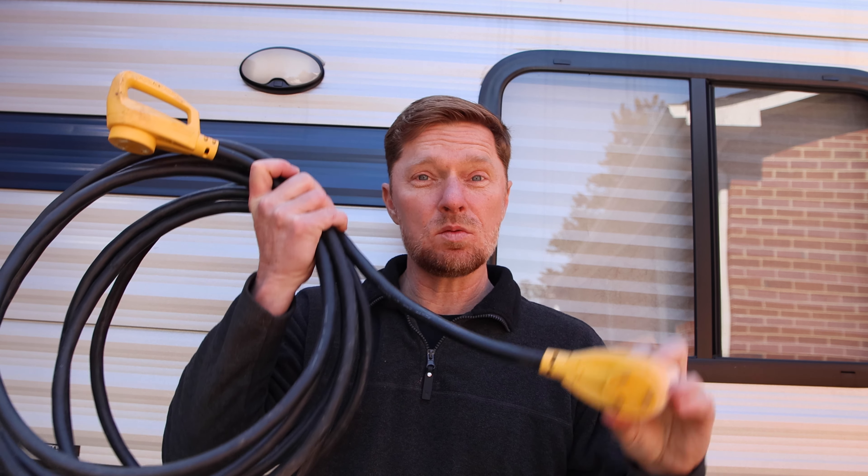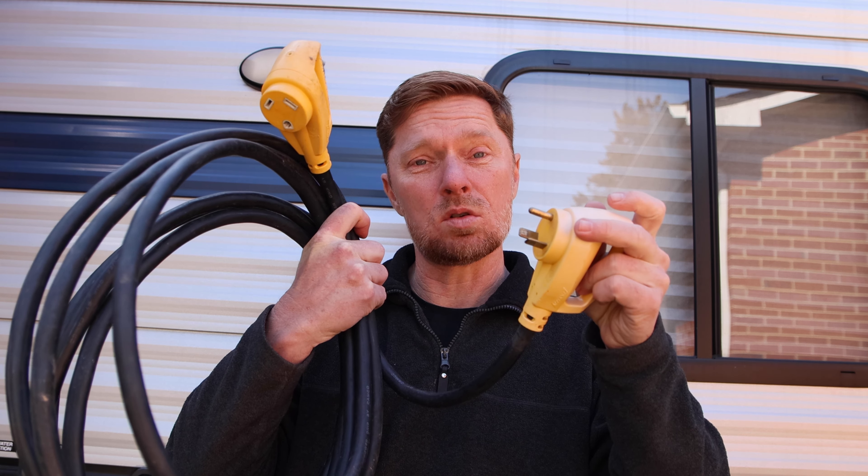Another item I recommend is an extension cord. This one here is a 30 amp for my RV — yours may be a 50 amp — but you need to get an extension cord. The reason you need one is because if you get to the campground and find that the post you're going to plug into is on the opposite side of your RV, the cord that came with your camper may not be long enough. Pick yourself up one of these so you can extend it and make sure you reach the post.